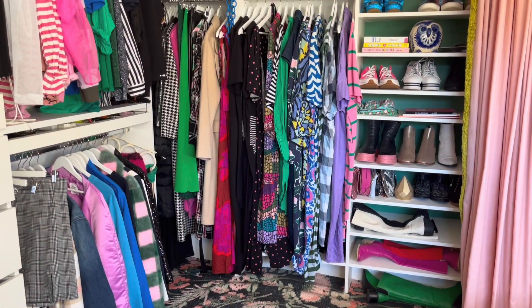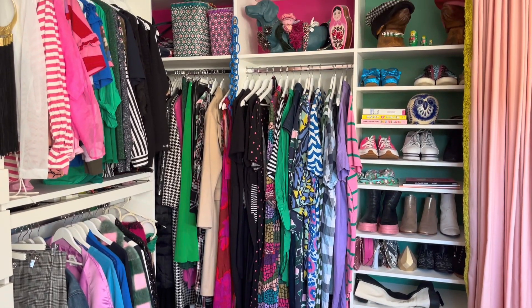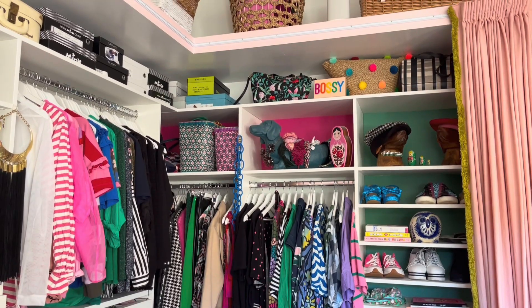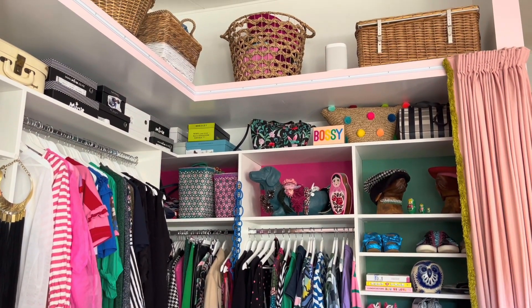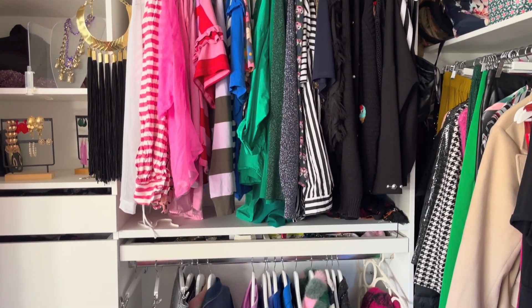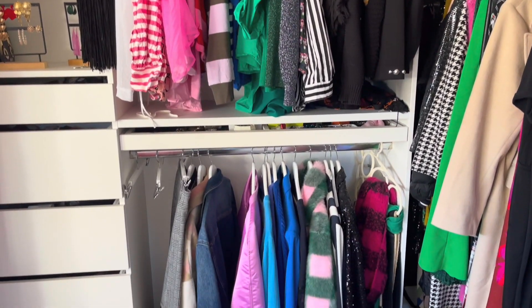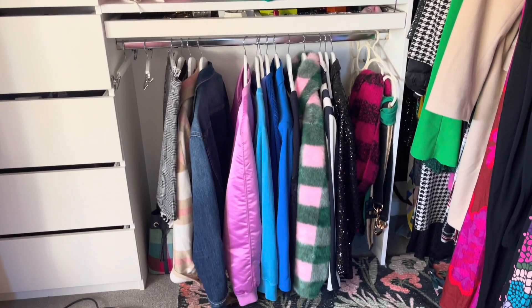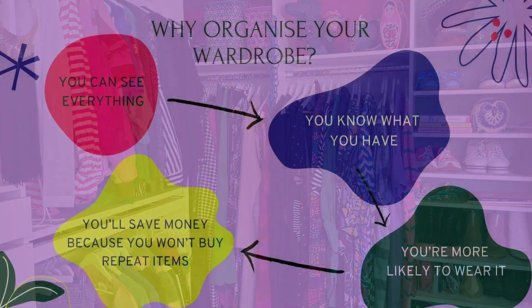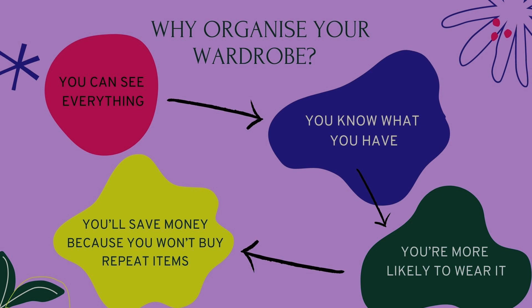Welcome to my wardrobe. Now I haven't always had a wardrobe that looked like this. This is a wardrobe that I designed when we moved into this house, but I have had single wardrobes. I've had wardrobes with doors that won't open. I've had a little half-size piece of furniture wardrobe that I could only shove a few hanging things into. So there are lots of ways to organize your wardrobe, regardless of what sort of wardrobe you have.